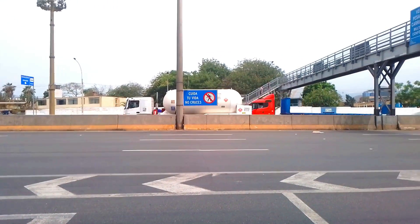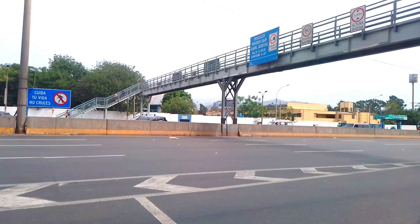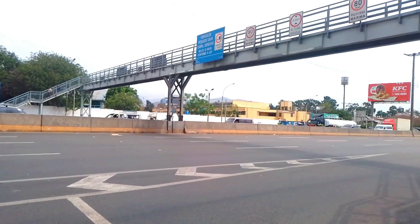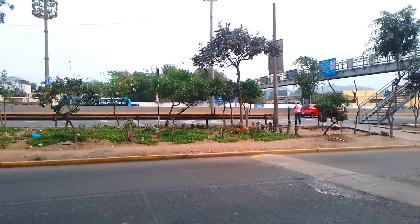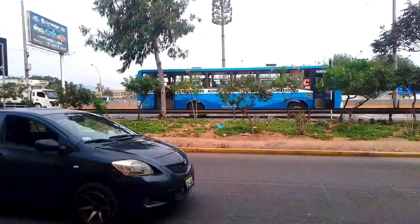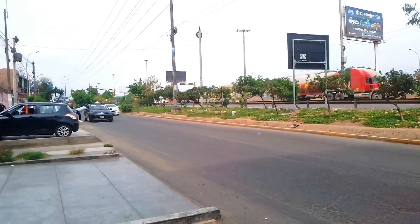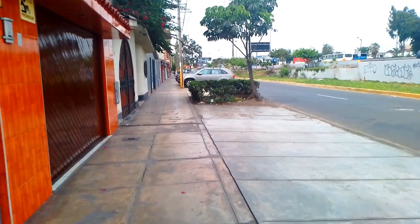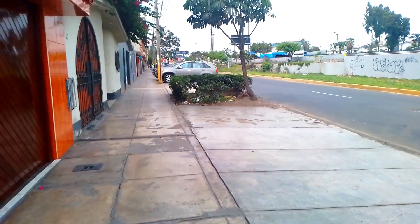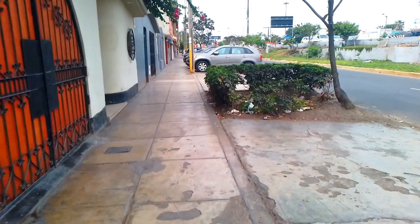Para poder llegar al Parque de los Unillos, se debe ir con los carros que van por la vía de habitamiento y bajar en el puente peatonal Las Palmeras. Desde ese punto se debe cruzar la pista y caminar de frente por la avenida Vía de Habitamiento en dirección al norte. Se debe caminar aproximadamente 5 minutos hasta llegar a la puerta del parque.